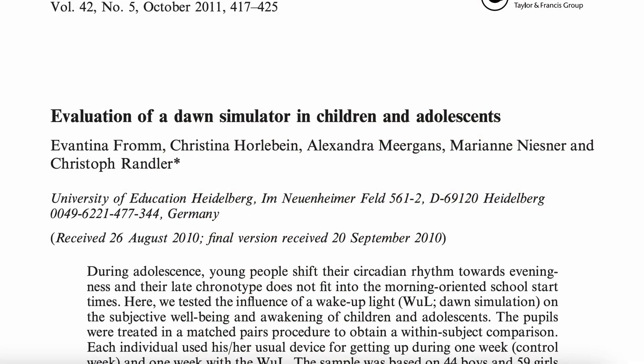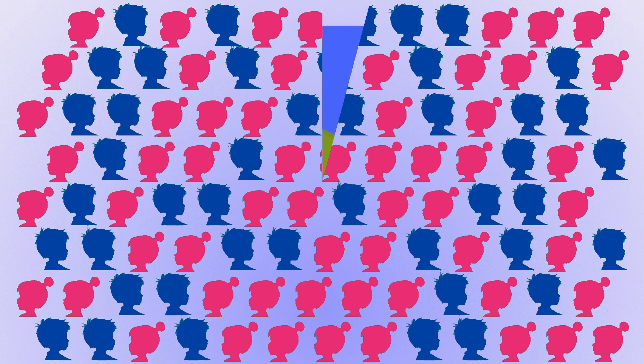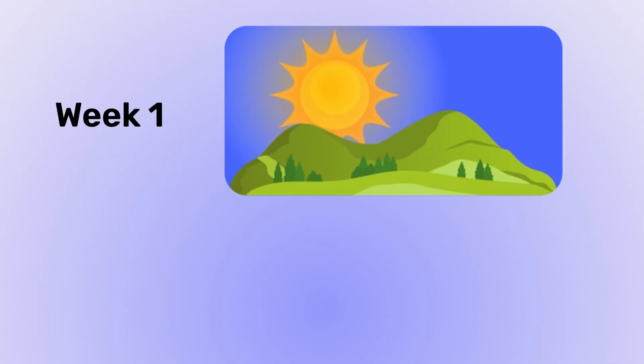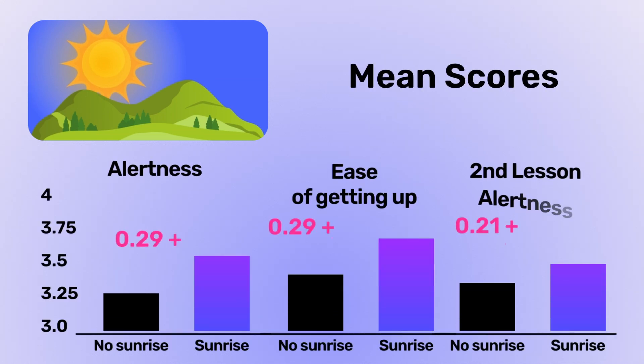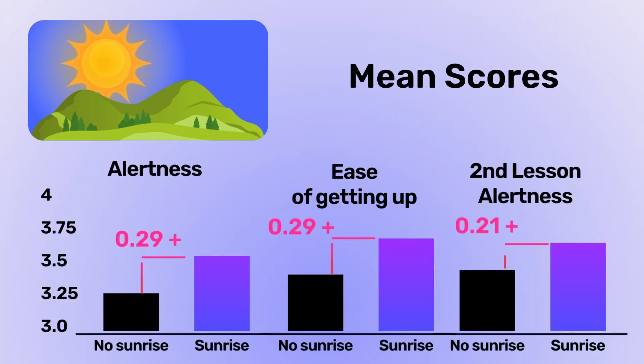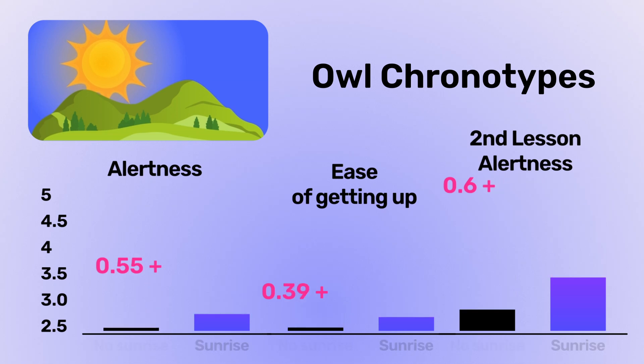Another study completed in 2010 involved over 100 children who spent one week waking up with dawn simulation and one week without. During the dawn wake-up week, children felt more alertness at awakening, got up easier, and felt more alertness during the second lesson of school. Evening types received more benefit from this as well.